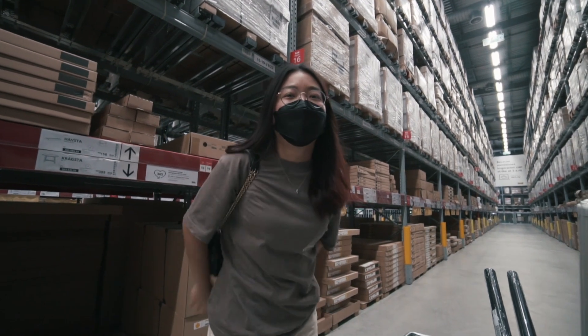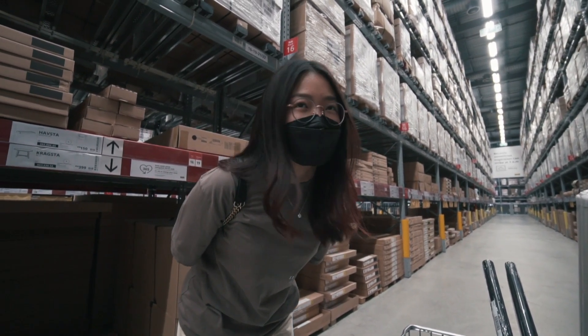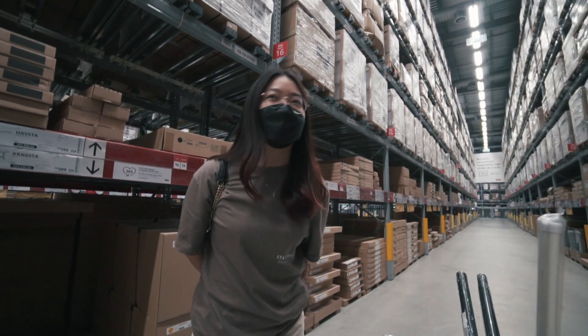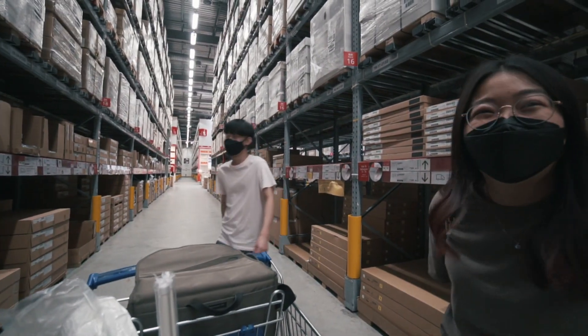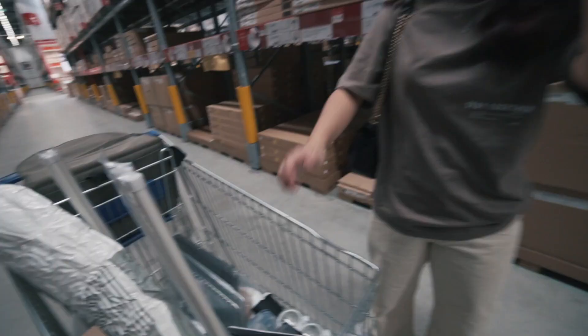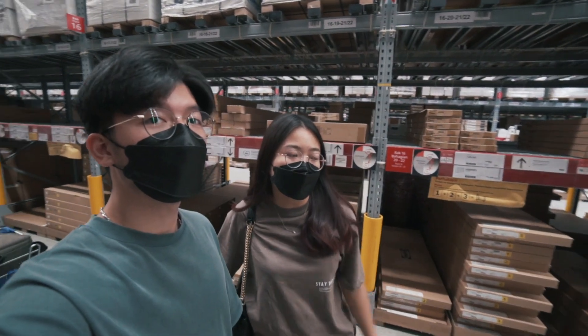We are at IKEA! Do you say IKEA or IKEA? Everyone says it differently. So we bought quite a bit of stuff, but we're going to come back again next time. There are things that aren't available right now — they're out of stock.